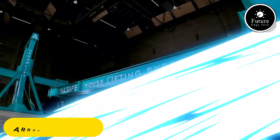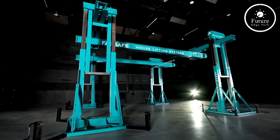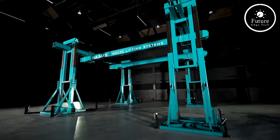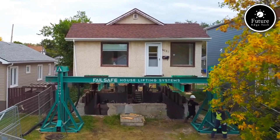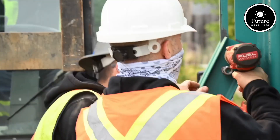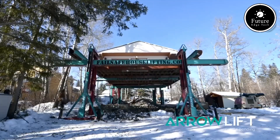The AeroLift Structural Lifting System represents a groundbreaking innovation in construction and engineering. Designed to address the challenges of raising and stabilizing large structures, this system combines precision, safety, and efficiency. At its core, the AeroLift system employs state-of-the-art hydraulic lifting technology capable of elevating buildings, bridges, or other heavy structures with pinpoint accuracy.